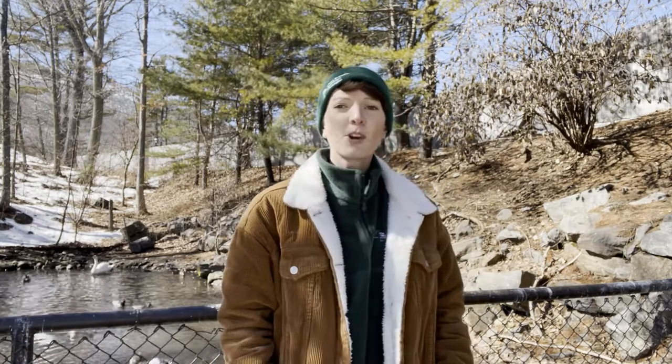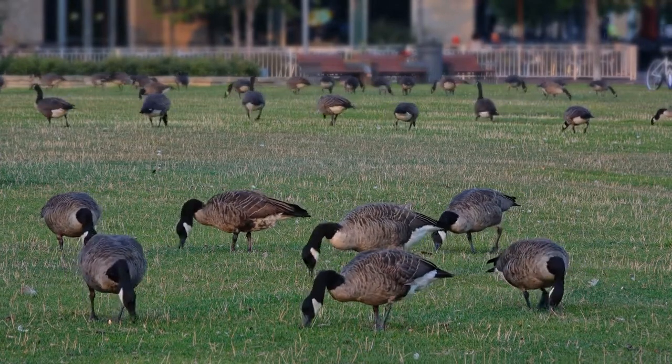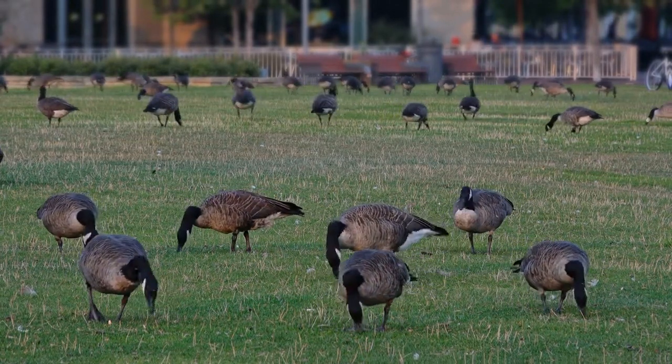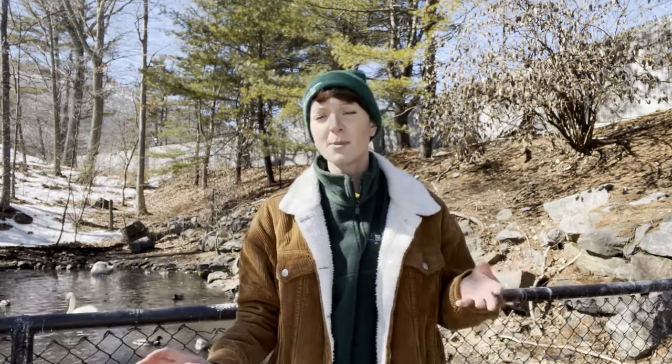With climate change and urban expansion, we are seeing changes in the migration patterns of Canada Geese. More urban areas where these guys can overwinter — in ponds or on golf courses — are creating more habitat and food availability, so the need to migrate becomes less. Their migrations are also happening later in the year due to longer summers and increased food availability, and they're coming back earlier in the year. You can see that with a couple of other bird species too, like robins around here.